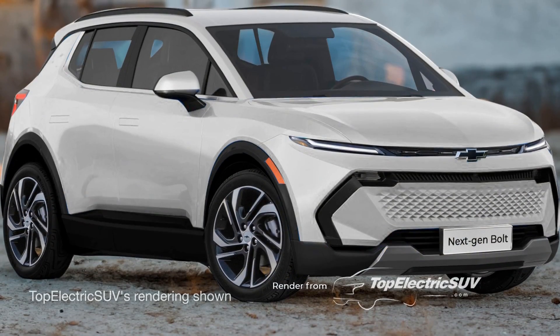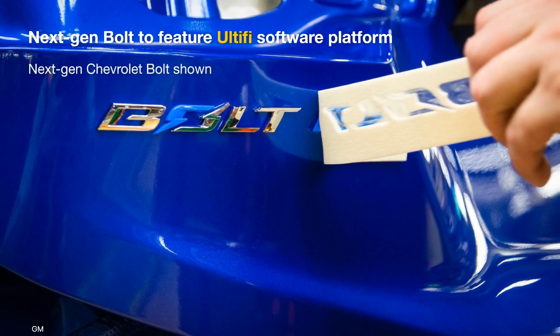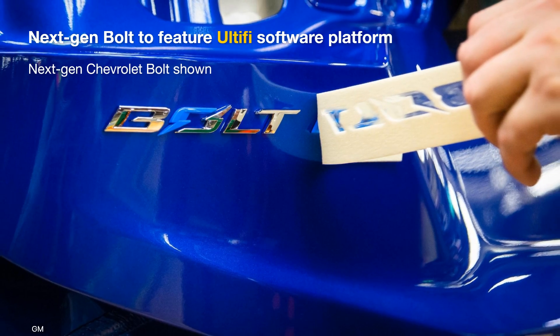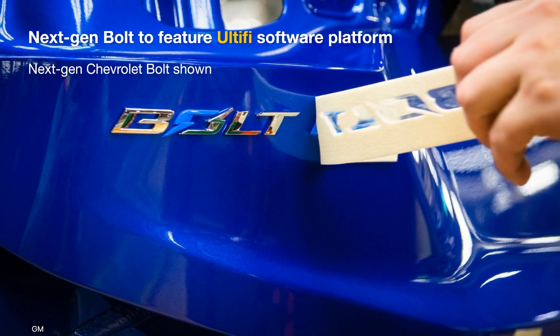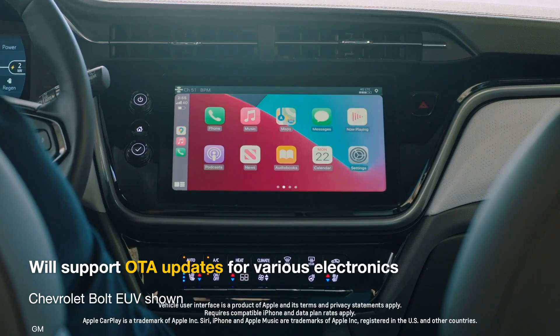On the flip side, the redesigned model could be a bit heavier because of the iron-based cells. GM has confirmed that the next-gen Bolt would upgrade to the Ultify platform, which should lead to the crossover receiving a new infotainment software that is capable of wireless updates.